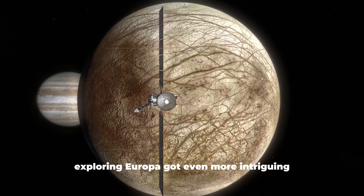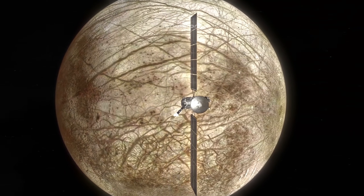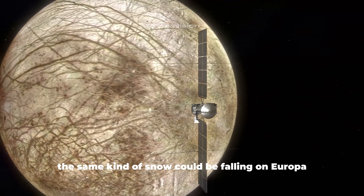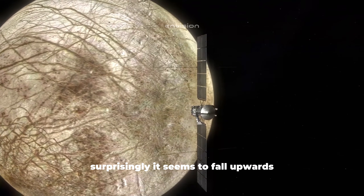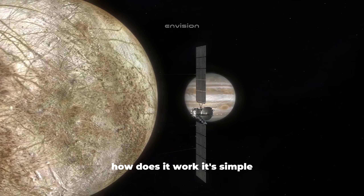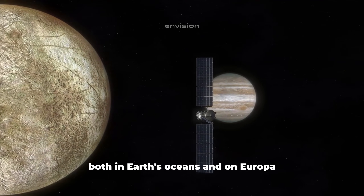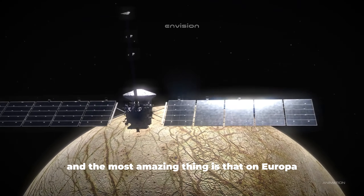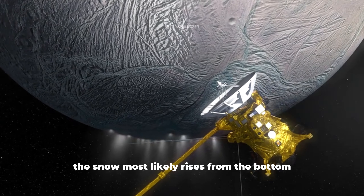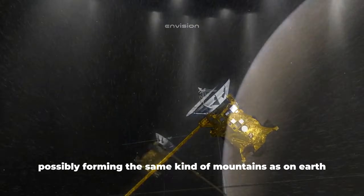Exploring Europa got even more intriguing after research of the Antarctic ice shelf. A new and truly stunning type of snow was discovered there, and it appears the same kind of snow could be falling on Europa — surprisingly, it seems to fall upwards. The snow itself is lower in density than salt water, both in Earth's oceans and on Europa. On Europa, due to the thickness of the ice, the snow most likely rises from the bottom up under the crust, possibly forming the same kind of mountains as on Earth, but upside down.